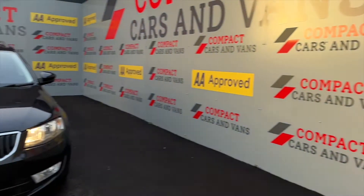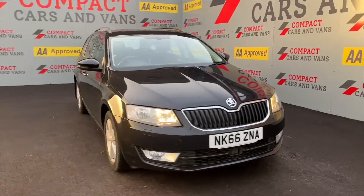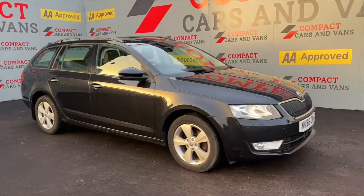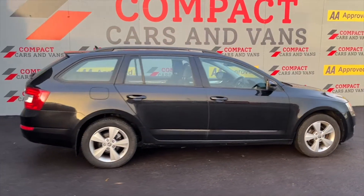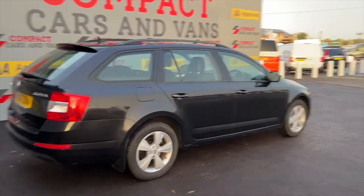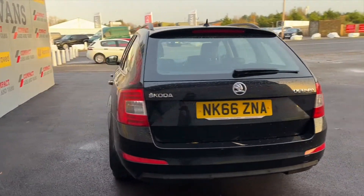Hi everyone, this is Michael from Compact Cars and Vans and today I'm bringing you the stunning Skoda Octavia Estate on a 66 plate. The 1.6 TDI diesel engine pumps out an impressive 109 brake horse and also is superb with its economy, sitting at 74.3 miles to the gallon.